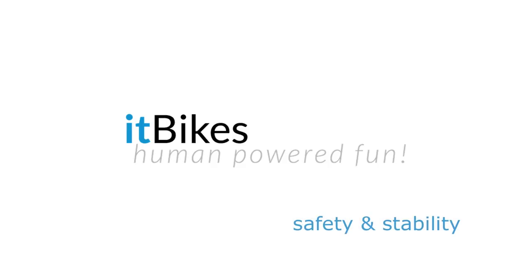Hi, this is Wendy for MIT Bikes. In this video, we'll be looking at safety and stability.